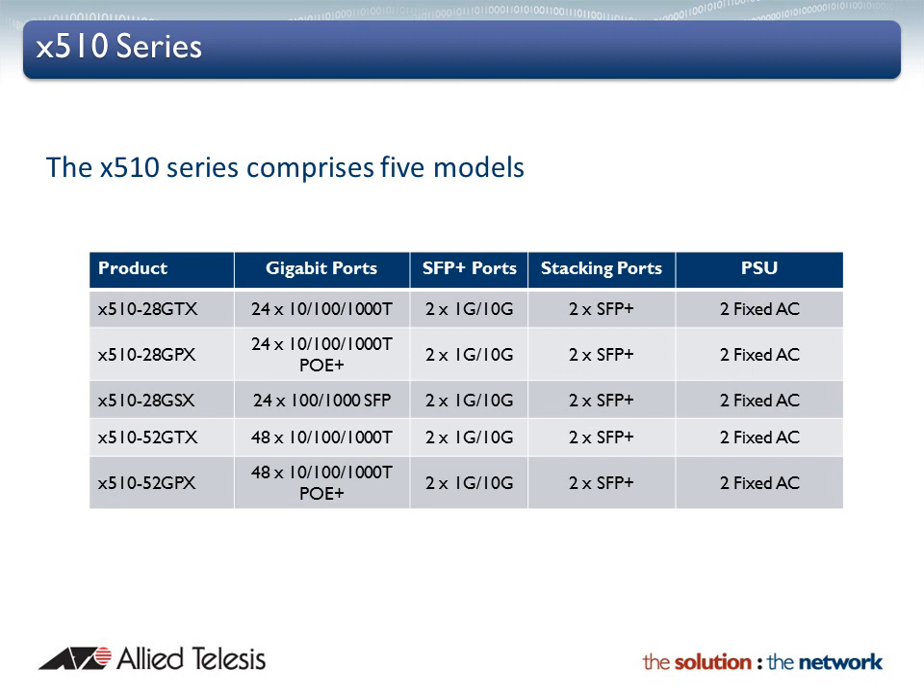The powerful mix of features and high availability hardware allow flexible deployment at the edge, distribution, or small core of the modern network.